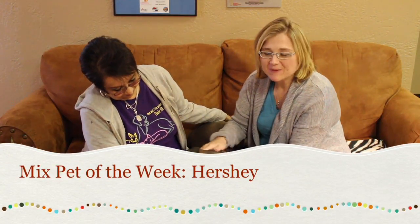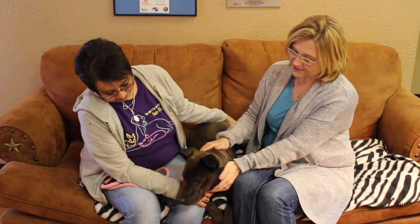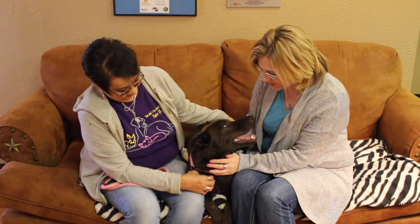Hi and welcome to another edition of the Mixed Pet of the Week. With us this week we have got a beauty — or I guess I should say we've got a handsome fella here. Now Deborah, tell us a little bit about Hershey. He's gorgeous.